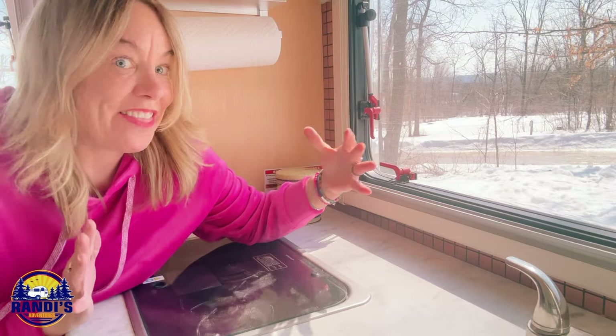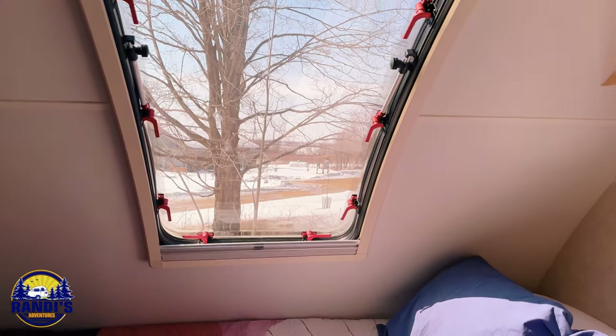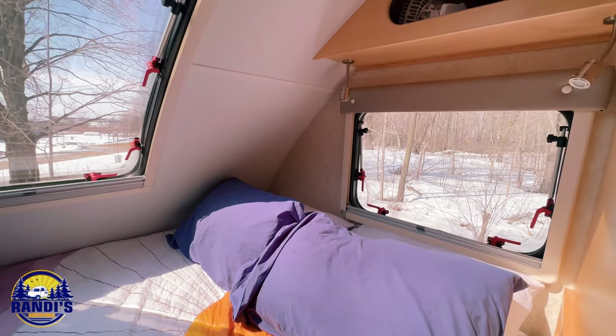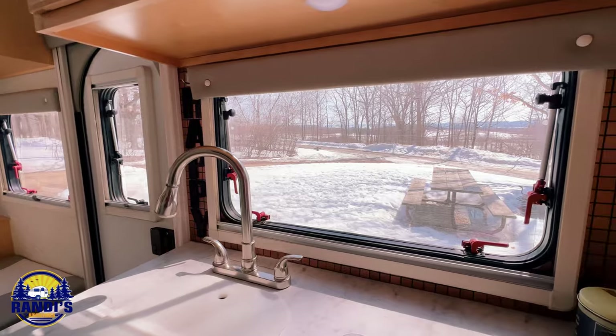If your camper doesn't have a lot of windows, this next hack will definitely make your tiny space feel bigger. Hack number two: Let there be light. Windows are the number one way that will instantly transform any small camper into a space that feels so much bigger, because they let the natural light come in and create an illusion of more space. Windows are a double dose of goodness.